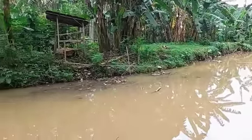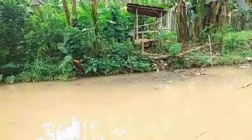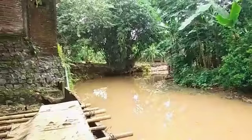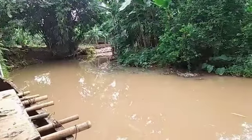Small rivers can be referred to using names such as stream, creek, brook, rivulet, and rill. Actually, behind my house, as you can see, there is a lot of garbage filling up.